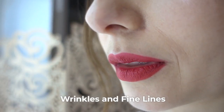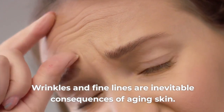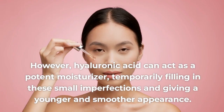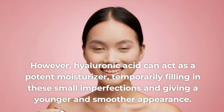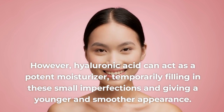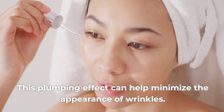Sign 2: Wrinkles and Fine Lines. Wrinkles and fine lines are inevitable consequences of aging skin. However, hyaluronic acid can act as a potent moisturizer, temporarily filling in these small imperfections and giving a younger and smoother appearance. This plumping effect can help minimize the appearance of wrinkles.